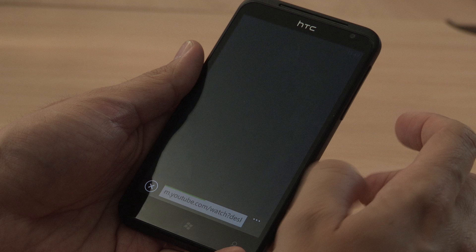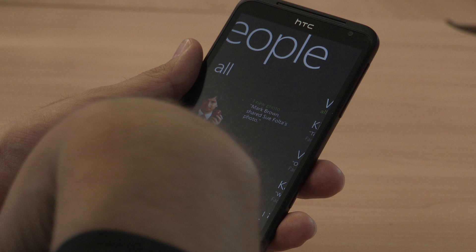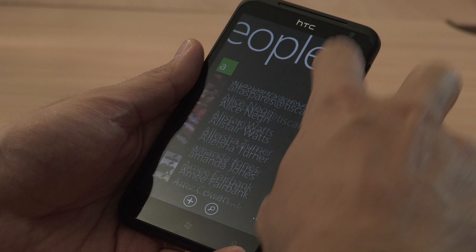Something I love about the phone is its new People Hub. This brings in all of your contacts from your Mac or PC as well as Facebook, which is great when you want to stay in touch with friends or loved ones.